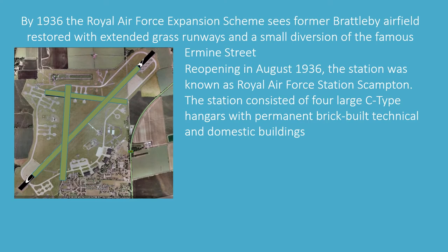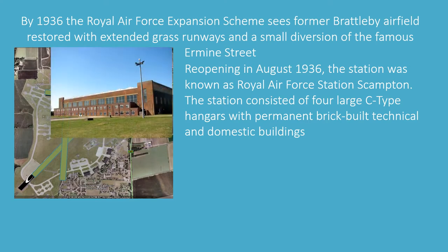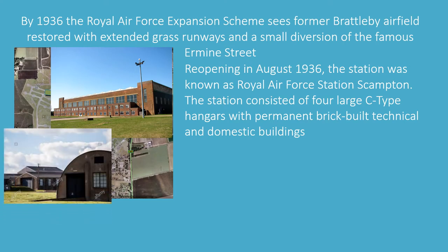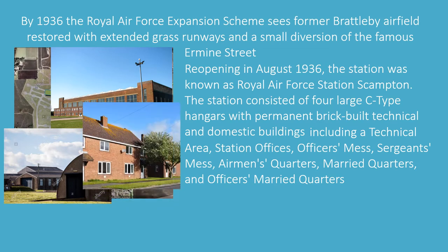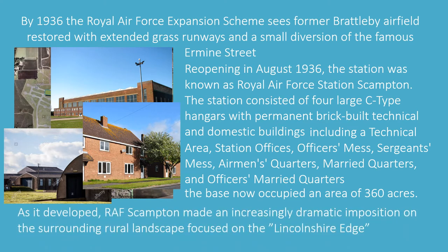Reopening in August 1936, the station was known as Royal Air Force Station Scampton. The station consisted of four large C-type hangars with permanent brick-built technical and domestic buildings, including technical areas, station offices, officers' mess, sergeants' mess, airmen's quarters, married quarters and officers' married quarters. The base now occupied an area of 360 acres. As it developed, RAF Scampton made an increasingly dramatic imposition on the surrounding rural landscapes, focused on the Lincolnshire edge.